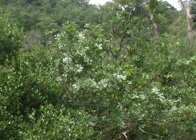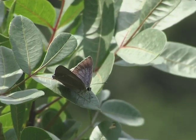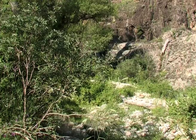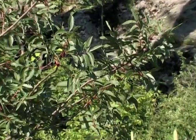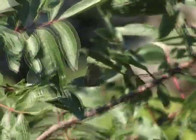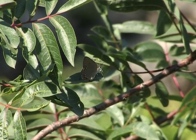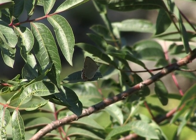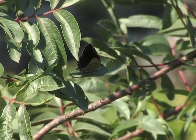Males continually patrol up and down the bushes searching for females, chasing away their competitors in a swirling flight and then returning to their perch. Around four o'clock the females become restless and clean their antennae, partially opening their wings, then after positioning themselves fly to a slightly higher spot from which they can easily be seen.